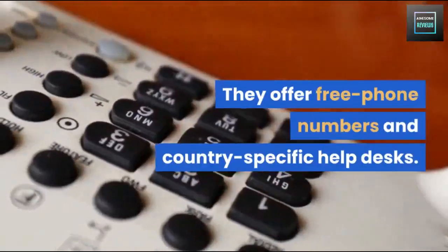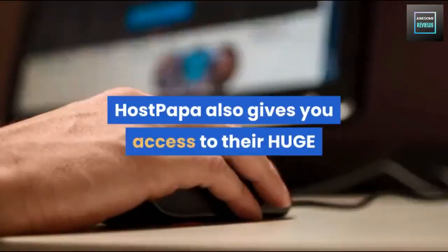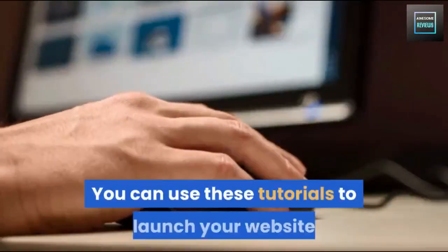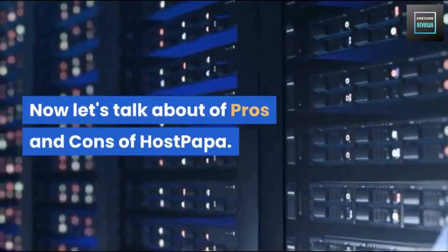They offer free phone numbers and country-specific help desks, and there is also a provision for submitting tickets. HostPapa also gives you access to their huge knowledge base, which includes self-help articles and video tutorials. You can use these tutorials to launch your website, set up your email, and more.